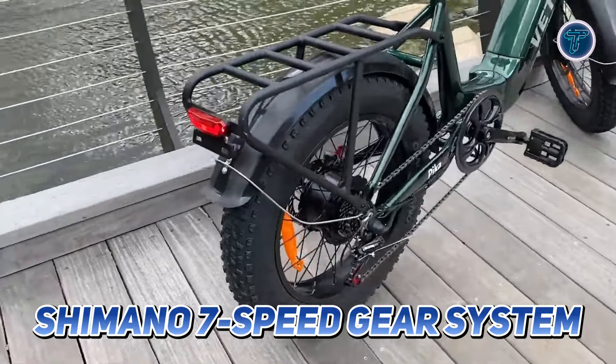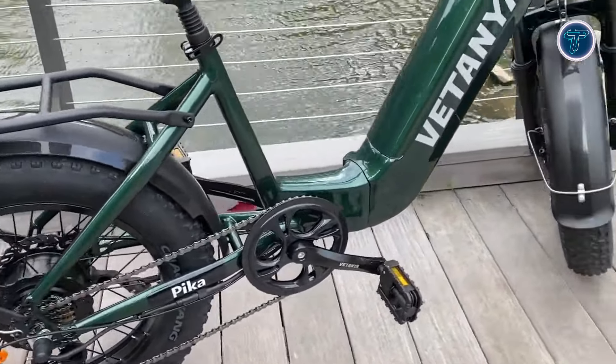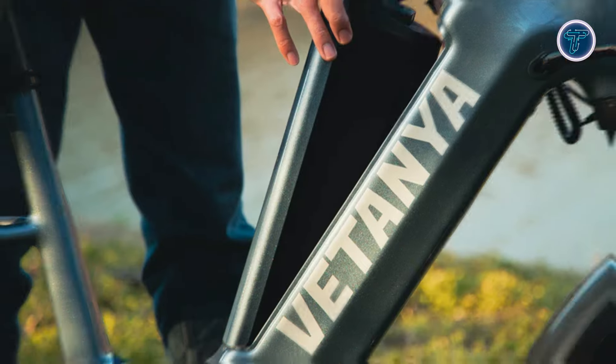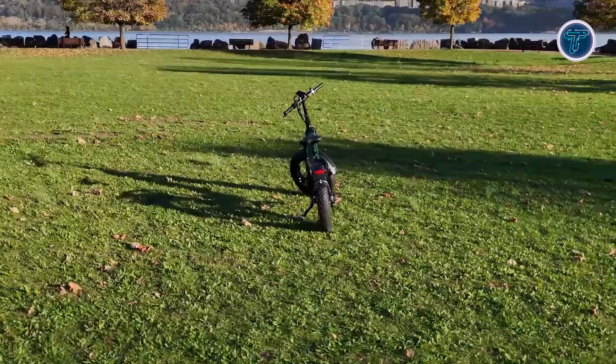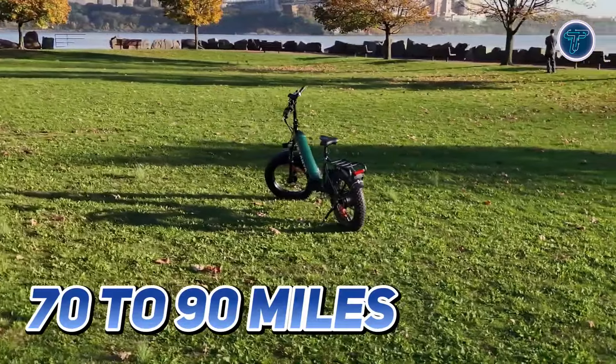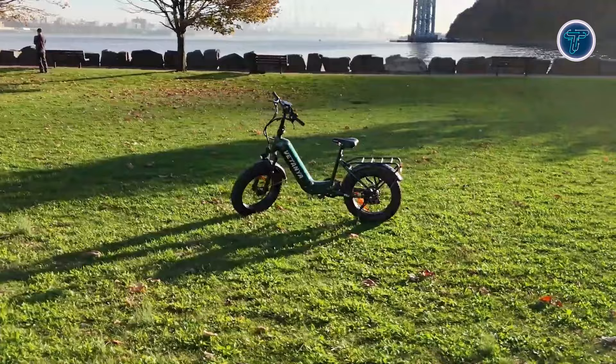The Shimano 7-speed gear system, combined with five levels of pedal assist, allows you to customize your ride for optimal comfort and efficiency. Equipped with a robust 48V 20Ah battery, the Pica offers an impressive long-range capability of 70-90 miles on a single charge, ensuring you can explore far and wide without worrying about running out of power.